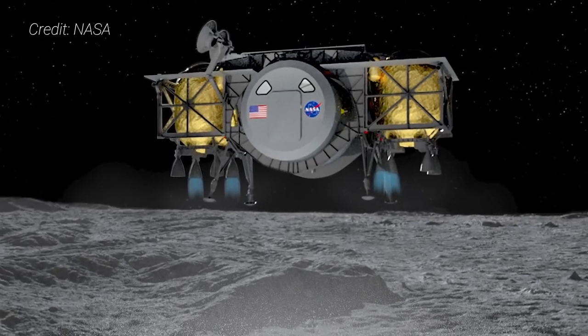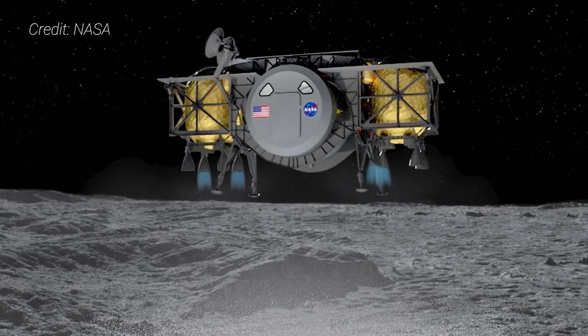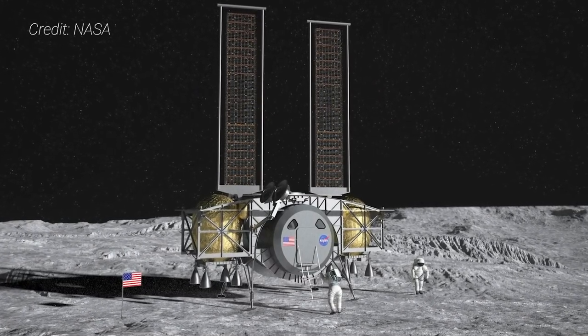In April 2020, NASA named Dynetics' Human-Rated Moon Lander design as one of three the US Space Agency hopes to develop in order to send astronauts to the lunar surface as early as 2024. After only several months of work, on September 15th, Dynetics unveiled a full-scale model of its very unique lunar lander design — one that would almost be completely reusable, save for a few drop tanks during its descent to the lunar surface. Today we'll take a look at Dynetics' lander design and how it fits into the overall Artemis program and how its mock-up will help the company further iterate its lunar vehicle.